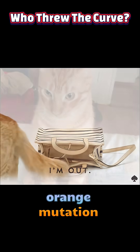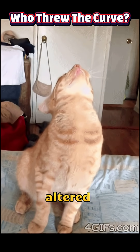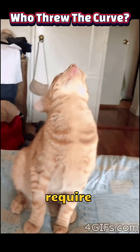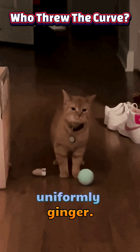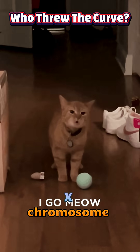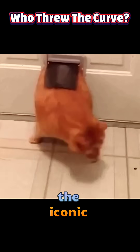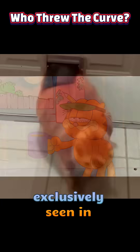Because the orange mutation is X-linked, male cats (XY) carrying the altered gene will express a fully orange coat, while females (XX) require the mutation on both X chromosomes to appear uniformly ginger. Most XX cats end up with one normal and one mutant X, triggering random X chromosome inactivation. This cellular process yields the iconic tortoiseshell or calico patterns — patchworks of orange and black fur — that are almost exclusively seen in female cats.